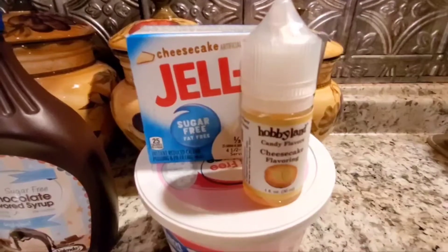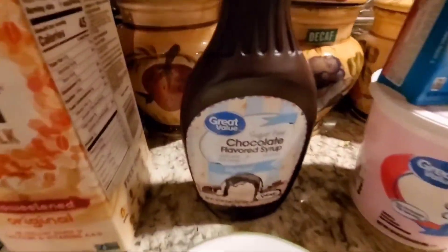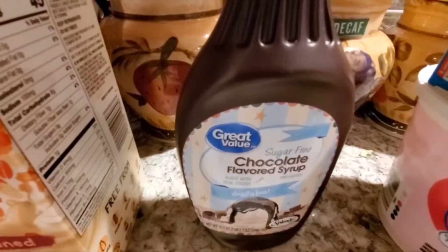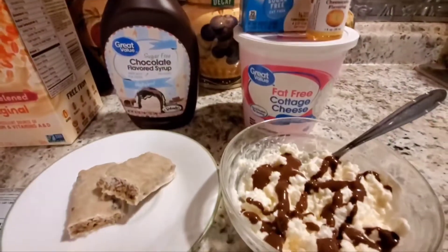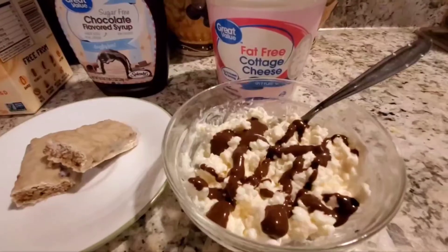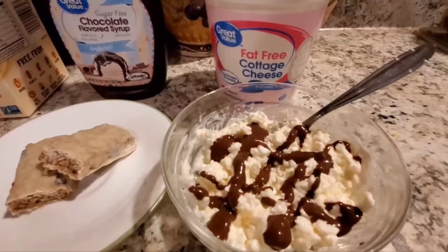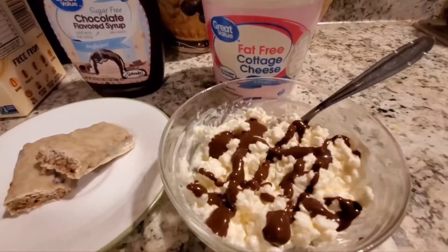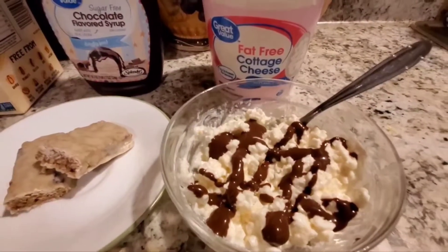I added probably 10 drops of the Hobbyland cheesecake flavoring, mixed it up, and then I took the great value chocolate flavored syrup — 10 calories for two tablespoons, sugar-free — and I drizzled on three grams. The serving is 31 grams at 10 calories, so three grams is not countable, making it another freebie.